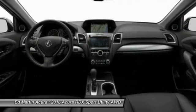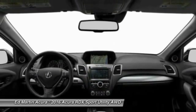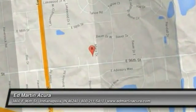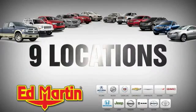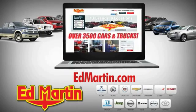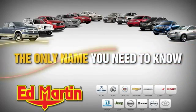Take this vehicle for a spin and see why so many shoppers are now proud owners. Nine locations, 13 brands, and over 3,500 new and used cars and trucks online at Ed Martin's. Ed Martin is the only name you need to know.